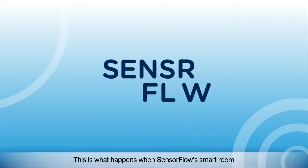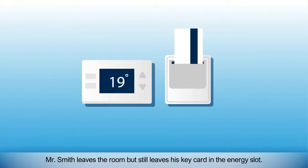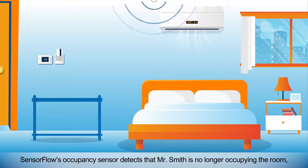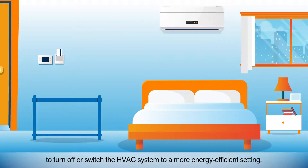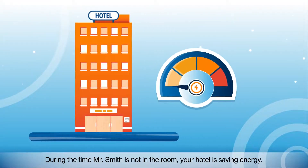This is what happens when SensorFlow's smart room energy management system is installed in your hotel. Mr. Smith leaves the room but still leaves his key card in the energy slot. SensorFlow's occupancy sensor detects that Mr. Smith is no longer occupying the room, which then sends data to the room's smart thermostat to turn off or switch the HVAC system to a more energy efficient setting. During the time Mr. Smith is not in the room, your hotel is saving energy.